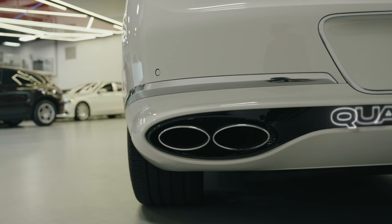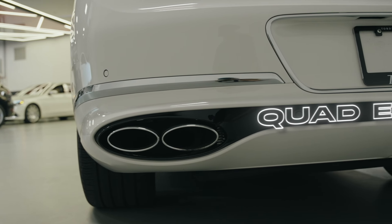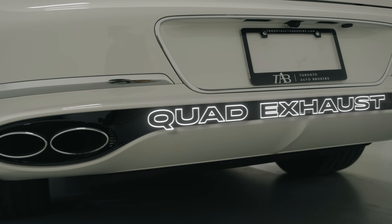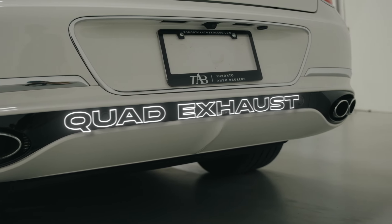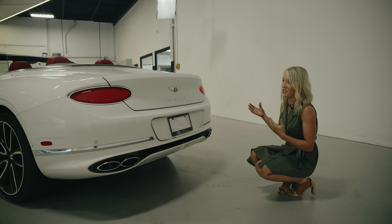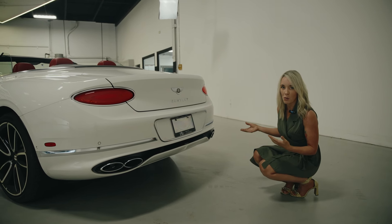One thing to note is it has a quad exhaust, and Bentley had them shaped like the number 8. Not sure of the reason, but it does look nice. They're not too big, not sticking out — again, this is luxury. It just looks expensive and the design is pretty perfect.